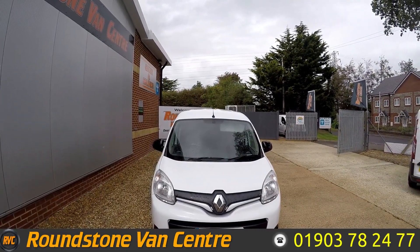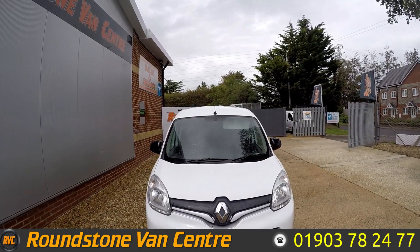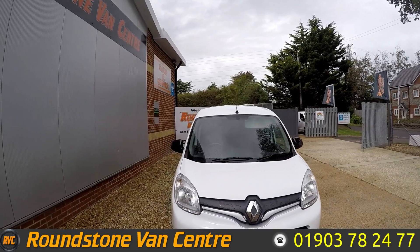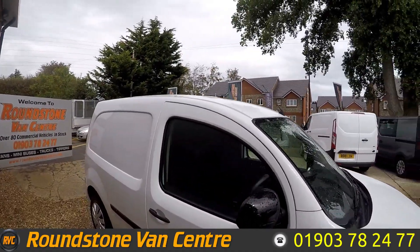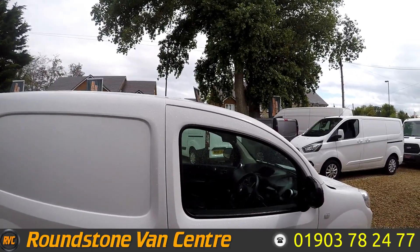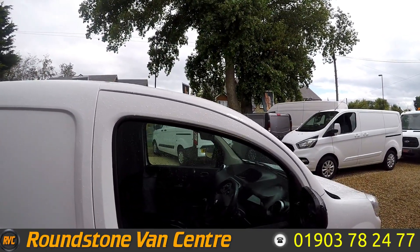Hello, this is Matt from Ramstone Van Centre. Today we'll look at this 2016 Renault Kangoo ML19 Business Plus. This van is available for £43 per week and has a full service history, Bluetooth radio, electric mirrors and electric windows, a rear parking sensor, has had one owner from new, and it also has a CD player.